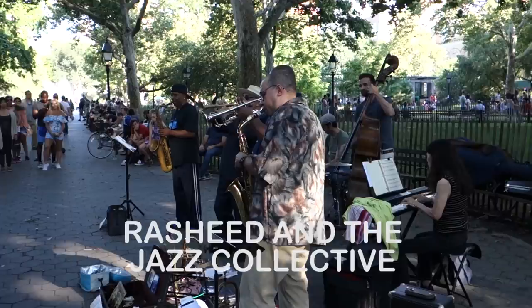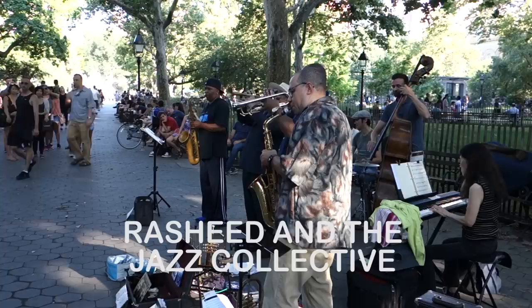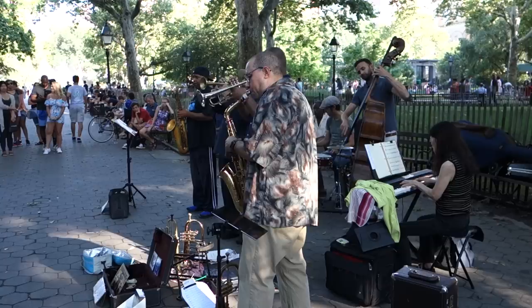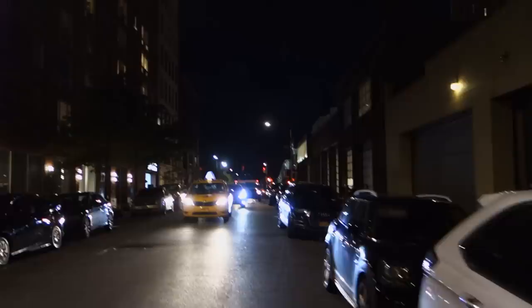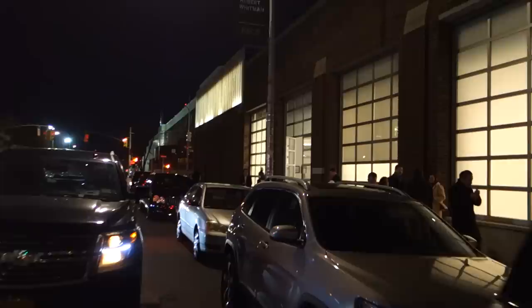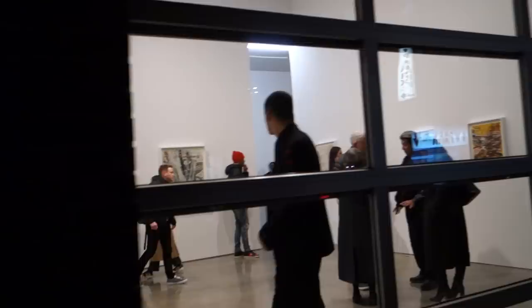We're going to try to get some views of an exhibition by Mark Roach in here at Gagosian on West 24th Street.